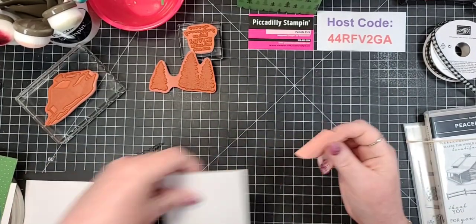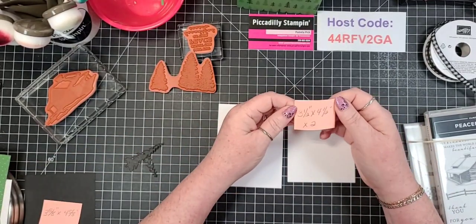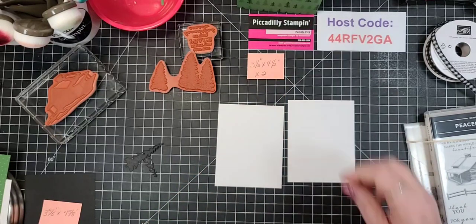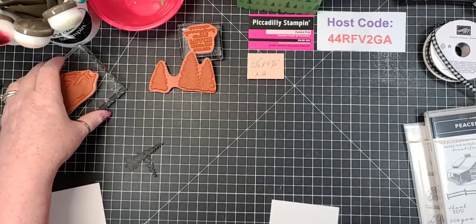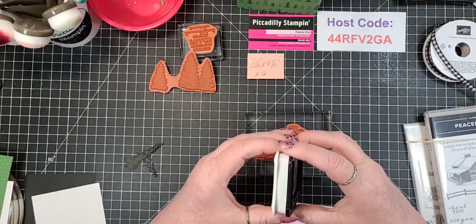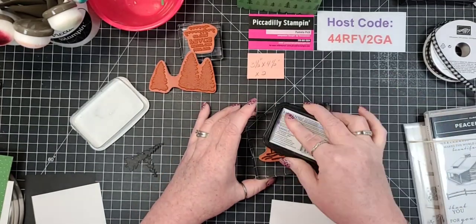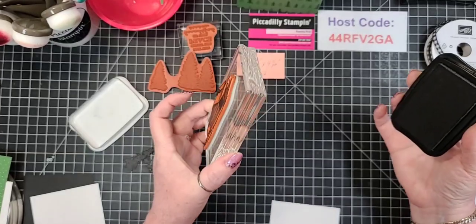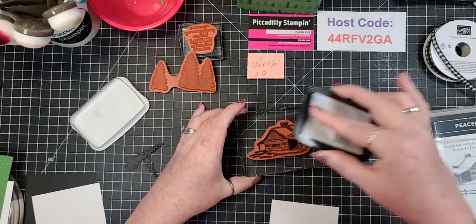Now I've got - you're going to need two pieces of Basic White and they are cut at three and a half by four and a half inch. You're going to need two. I'm going to set one aside and take out this stamp - this is the cabin itself. I'm using Memento Tuxedo Black, it's just my preferred choice. I'm going to ink it up. For this stamp set you will need - you're going to see an E block. You're going to need a larger block.